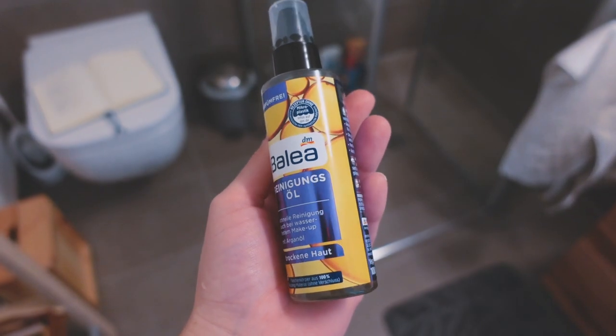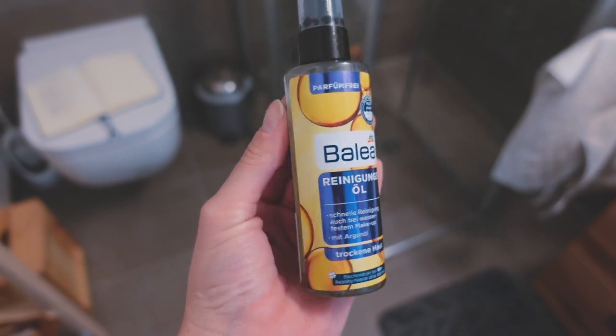Starting off with cleansing — I am all for the oil cleanse. This is Balea Reinigungsöl, probably the cheapest product in my whole bag. It's an oil cleanser, really good for getting off makeup, and I bought this for summer to get all my sunscreen off. I like to use this in the evenings. Sometimes I'll double cleanse if I still feel I have too much oil on my skin.